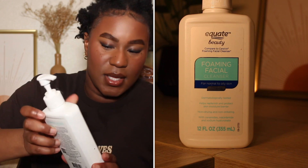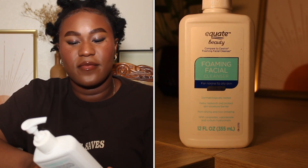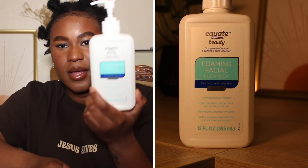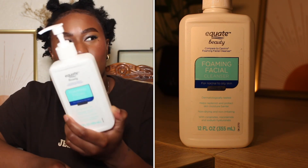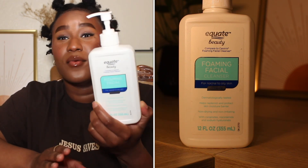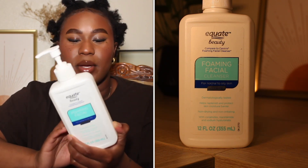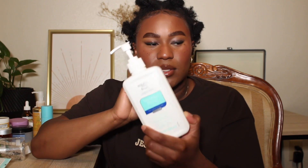The next product is the Equate Beauty Compared to CeraVe Facial Foaming Cleanser. I've bought countless of these — it's so affordable. I think it's like $7; it used to be like $4, but it's gone up because of inflation. This is such a basic cleanser but it does the job. It's a nice foaming cleanser that really cleanses the skin without stripping it. I would recommend this for a beginner or just anybody looking to add a simple step in their skincare.